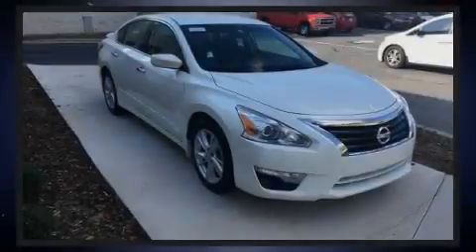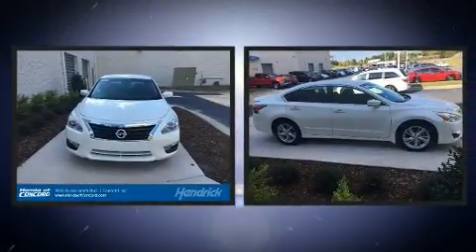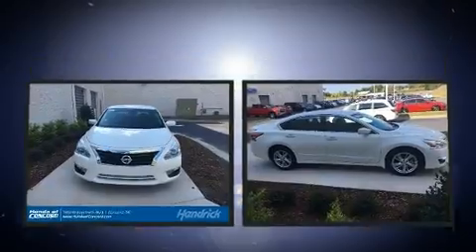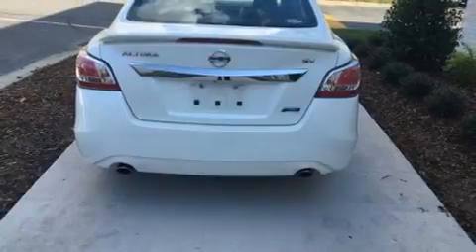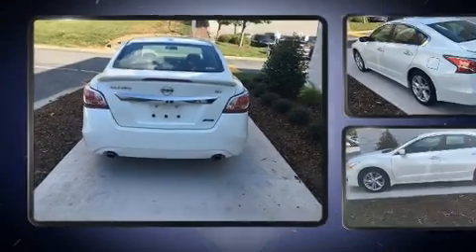Sensibility and practicality define the 2014 Nissan Altima. With just over 40,000 miles on the odometer, this four-door sedan prioritizes comfort, safety, and convenience. Smooth gear shifts are achieved thanks to the efficient four-cylinder engine, and for added security, dynamic stability control supplements the drivetrain.